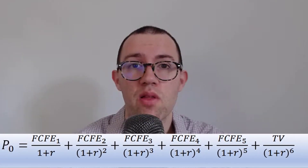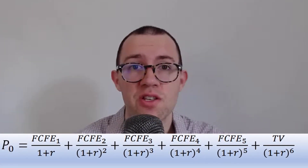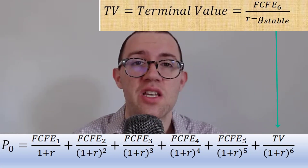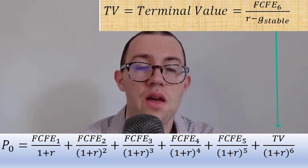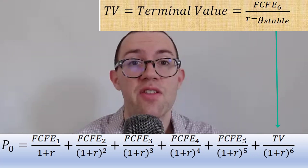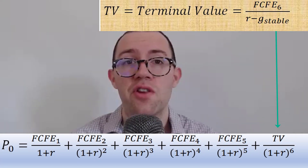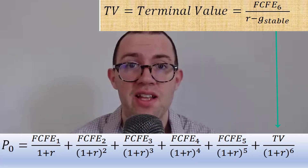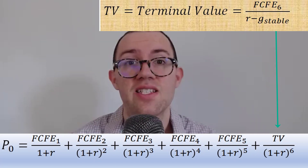Now we're going to use an intrinsic valuation model to come up with a fair value for Kimberly-Clark stock. I'll forecast out the next five years based on analyst growth forecasts and plug in those free cash flows into our model. After five years, I'll assume they can increase prices at about two percent per year thereafter, and then I'm going to show you what the stock would be worth under different assumptions about their growth and discount rates, so you can make up your mind for yourself.